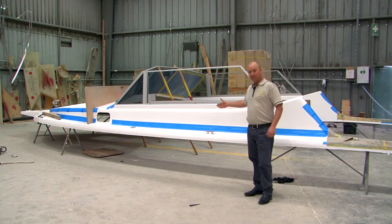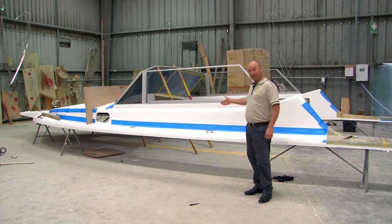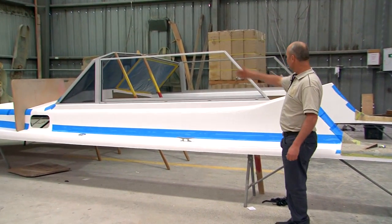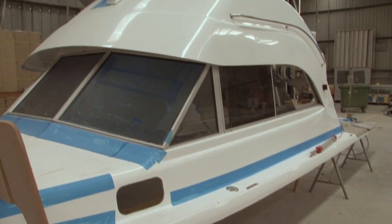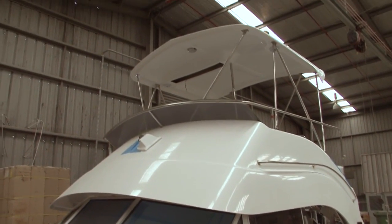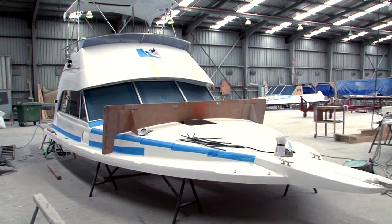Here we have our deck. Like our flybridges, our deck is fully finished from the ground up — cleats, windscreen, bow rail, fully assembled. The flybridge will come to this, be fitted to it, and it'll go to the hull as a completely finished unit.